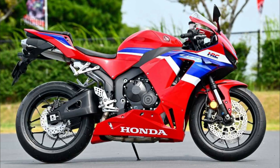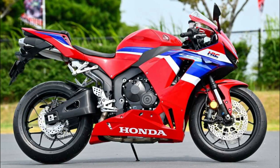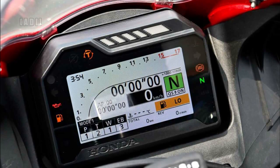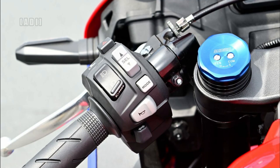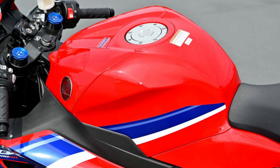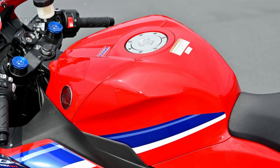Other features and electronics include functional winglets, full-color TFT display, 5-axis IMU from Bosch, 5 engine modes, 9 levels of traction control plus off, 3 levels of wheelie control, 3 levels of engine braking control, cornering ABS, and an optional quick shifter.